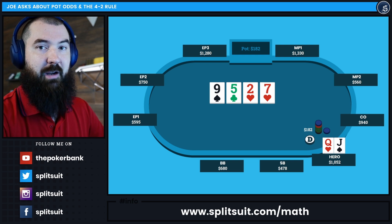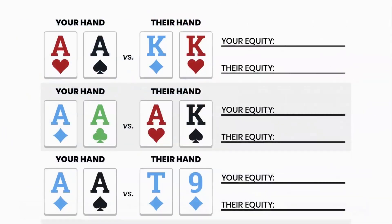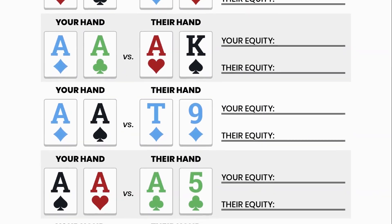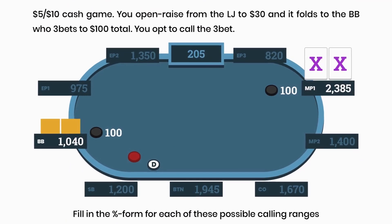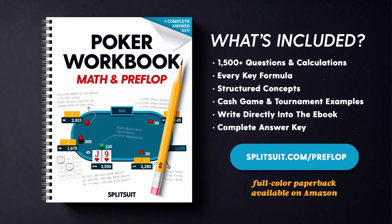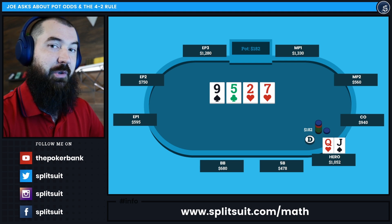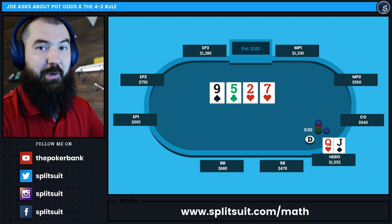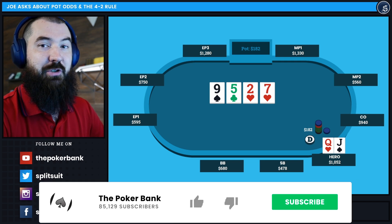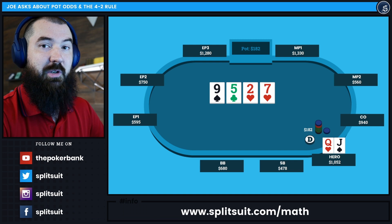We've talked about a lot of mathematical terms today. If you want to work on skills like pot odds, implied odds, and equity, I'd definitely suggest picking up my Poker Math and Preflop Workbook to improve your math skills between sessions. It comes with tools, a complete answer key, and examples from both cash games and tournament play. Get your copy at splitsuit.com/math or find the paperback on Amazon. That wraps it up for this video. Thank you so much for the question, Joe — I really hope this helps. If you liked this video, give it a thumbs up and subscribe. Leave a comment if you need anything. Good luck out there and happy grinding.